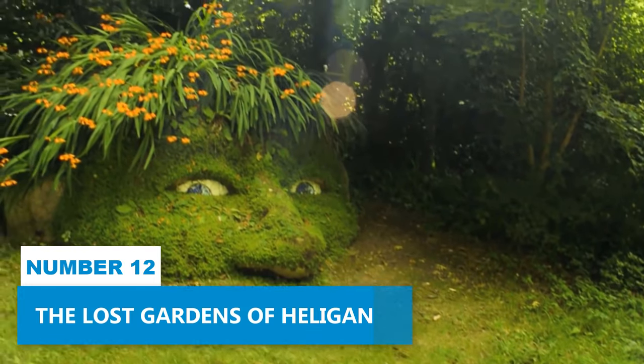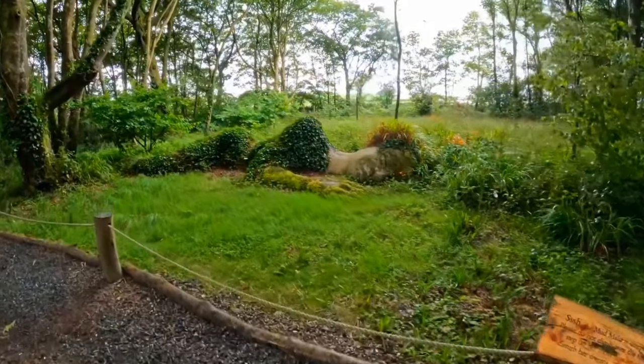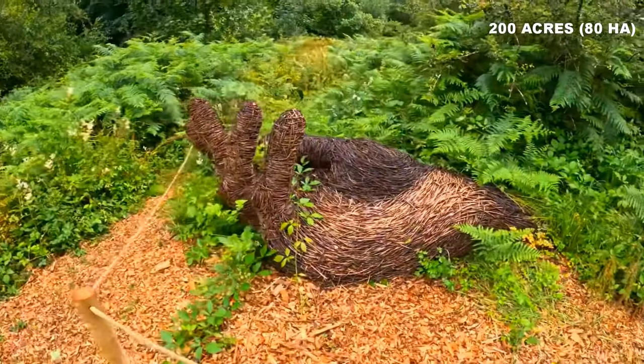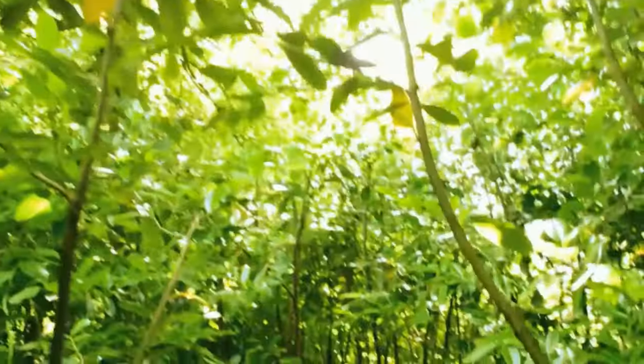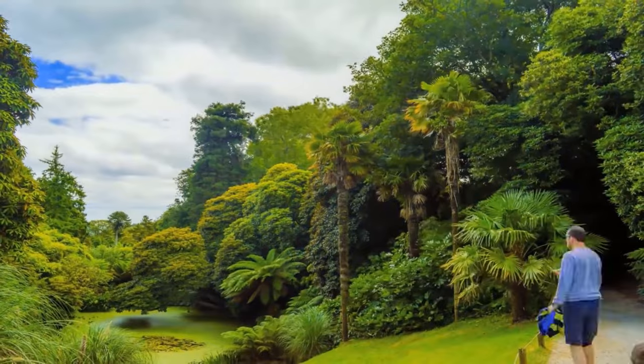Number 12: The Lost Gardens of Heligan. When in Cornwall, don't miss the enchanting beauty of the Lost Gardens of Heligan. Spanning over 200 acres, these lovely gardens offer a delightful outdoor exploration. Take a leisurely stroll through the woodland walks, meander through the farmland, and discover the network of magical gardens that await you.